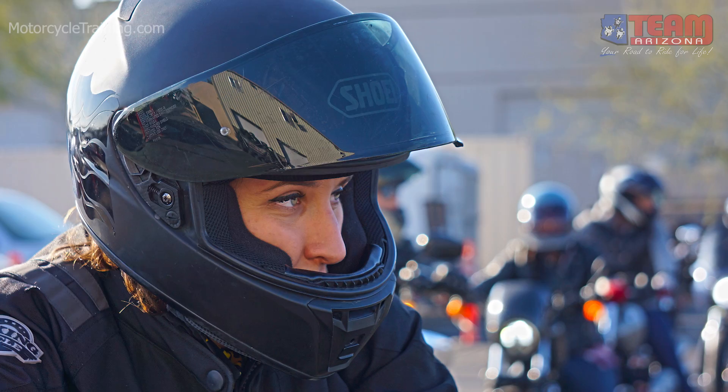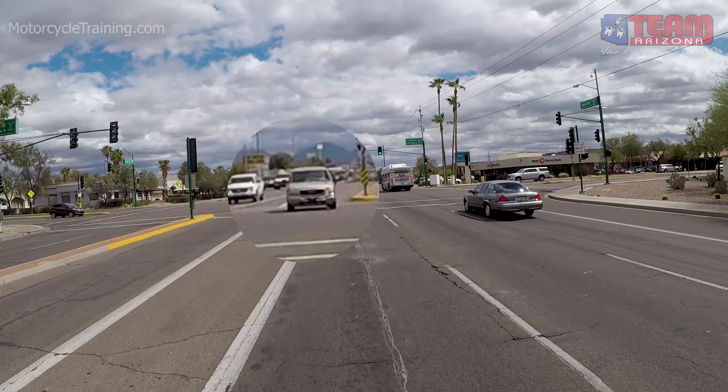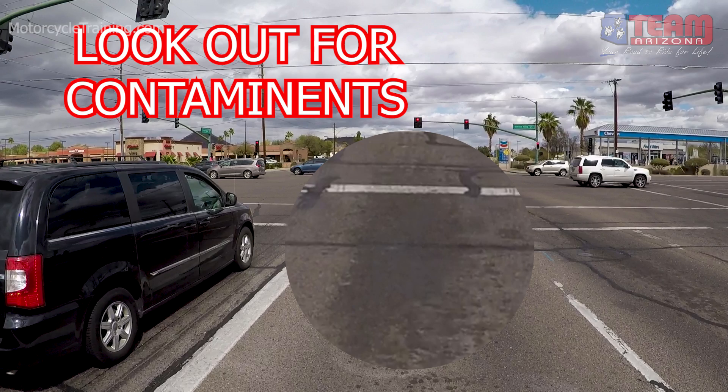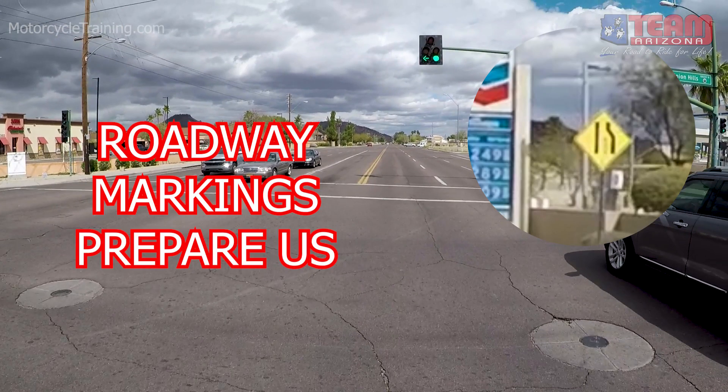So let's get started by looking at how we use our vision. Well before approaching an intersection, we should be searching for hazards. Look for motorists who may want to enter our right-of-way. Look for road imperfections and contaminants like oil, antifreeze, and general debris. Look for roadway markings that provide us information about hazardous or unusual situations.